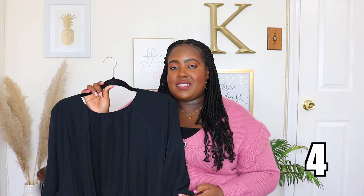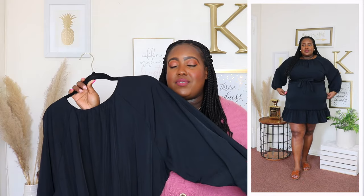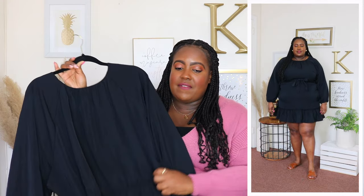Next up is this Scoop Mini Fit and Flare dress. I'm wearing a 2XL and the price is $28. Available in pink and navy but I'm wearing it here in black. It features a scoop neckline, long oversized sleeves with an elasticized cuff, a very stretchy waistline with an elastic panel, and a removable self-tie belt. It's pretty roomy on top but a little tight in the tummy area — Scoop only goes up to 2XL. I'm probably going to return this dress because I just don't like how it fits in the tummy area.